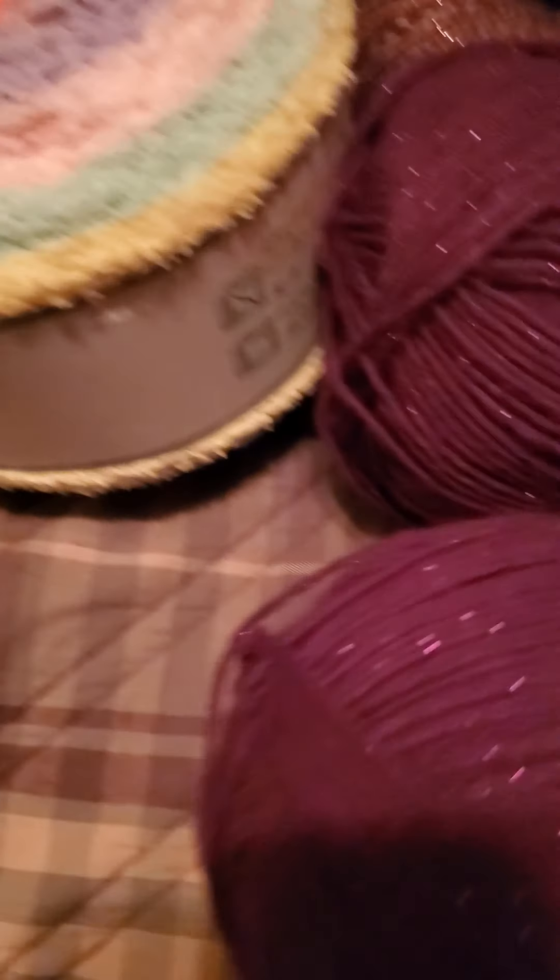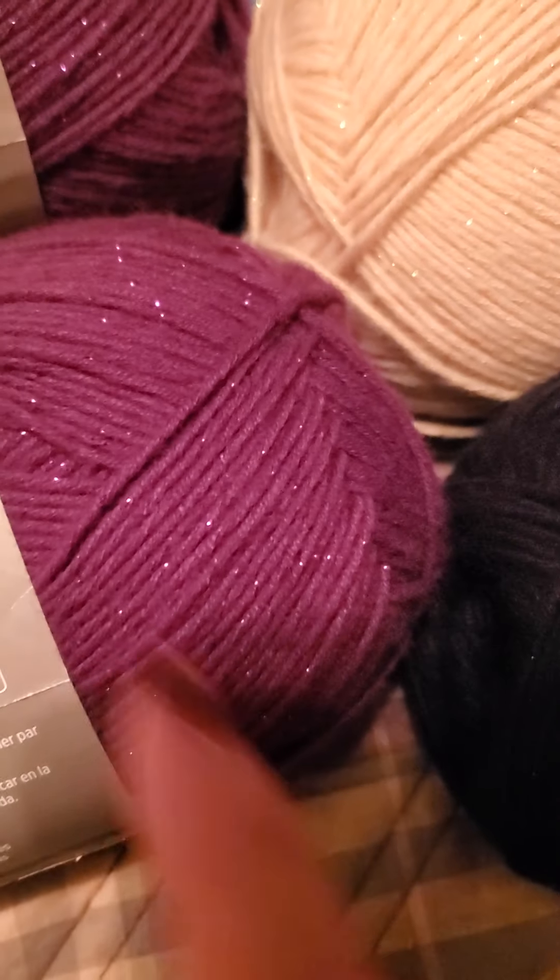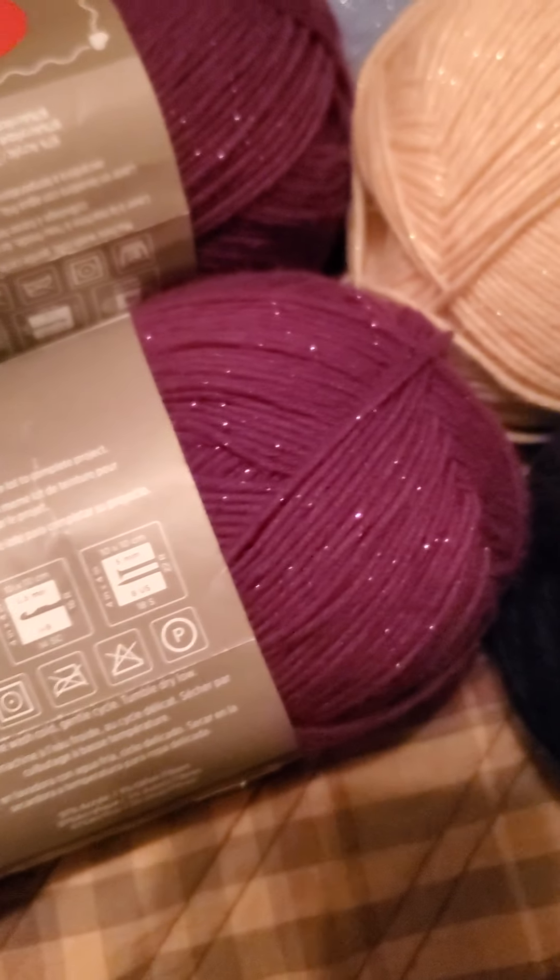This is the Hygieia, at $2.49. There are two colors, and look — you can see the sparkles really well in this one. Oh, and this other color too!